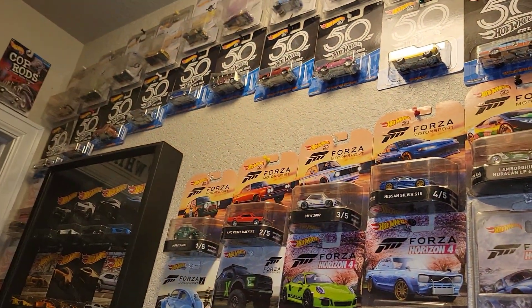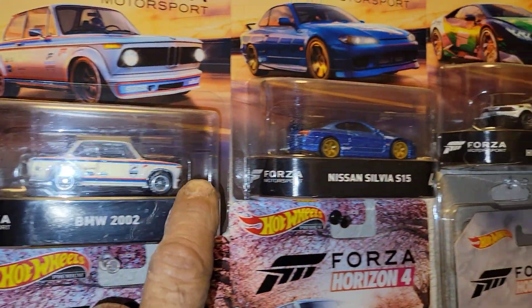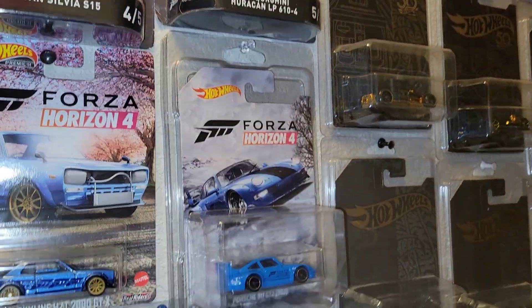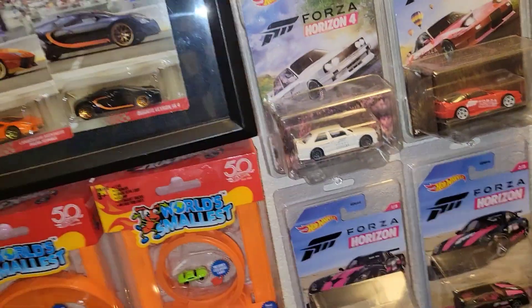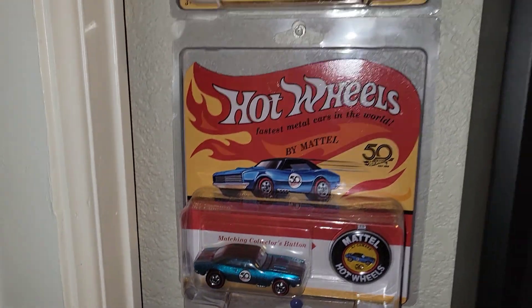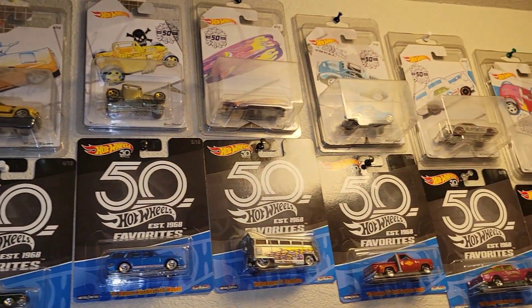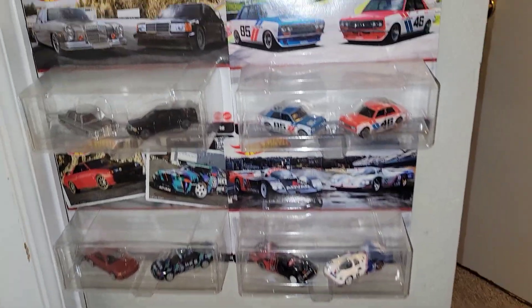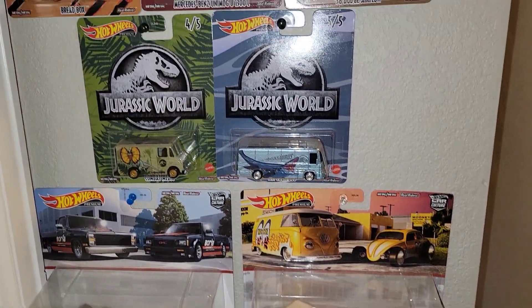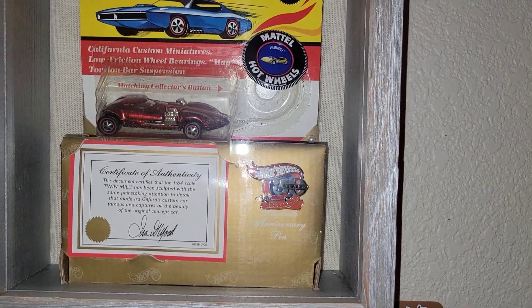Of course the evasive Volkswagen from the 55th anniversary — we have scalpers in this town big time. Some anniversary cars, and probably one of my favorites here, the Forza collection. Of course the 50th anniversary — that was a neat find, finding those in the stores. And some of the two-packs — a pretty neat piece here I like to just hang around for the collection.